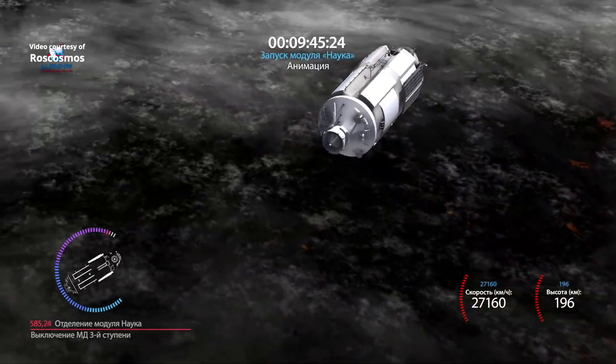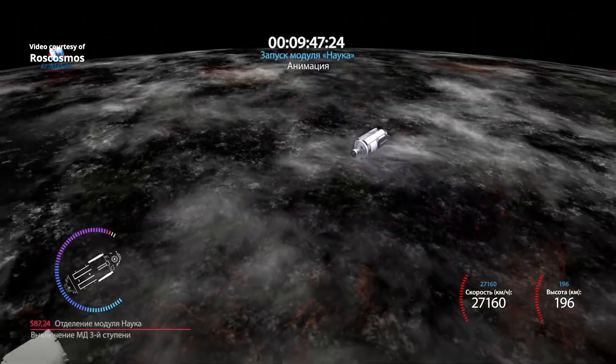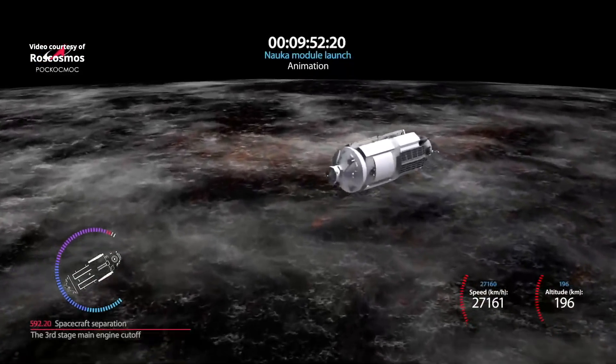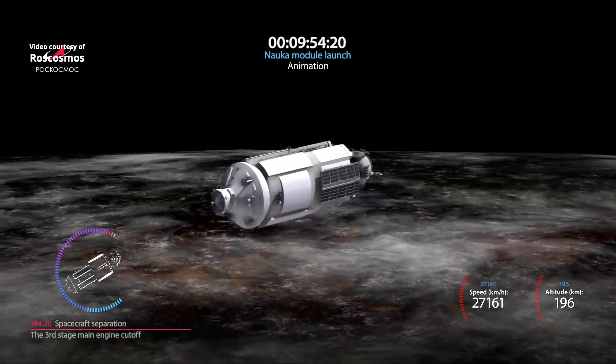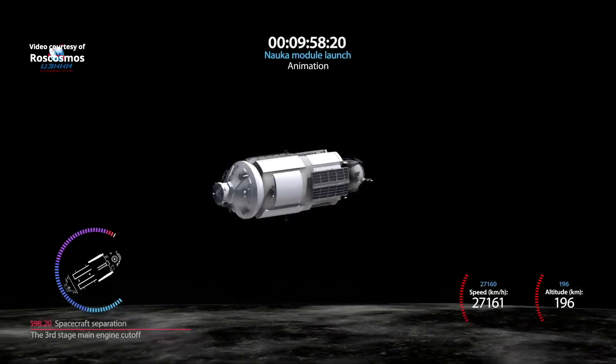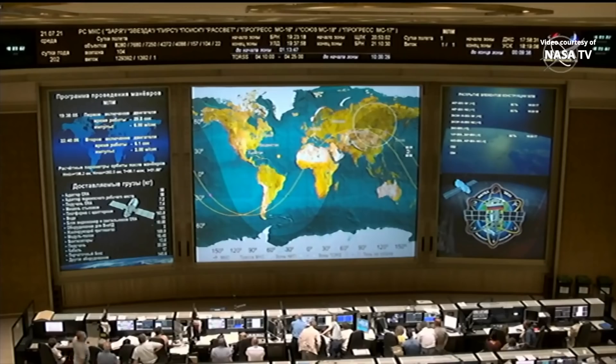660 seconds. 660 seconds. Параметры системы ракеты-носителя в норме.